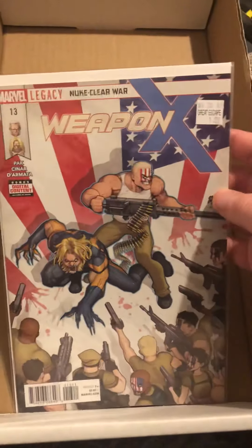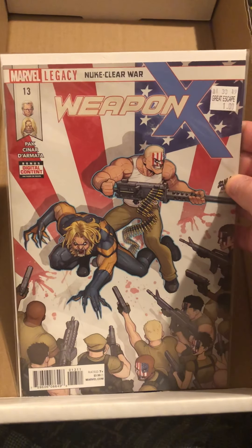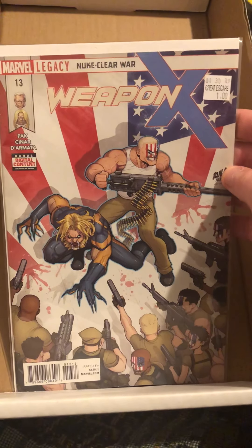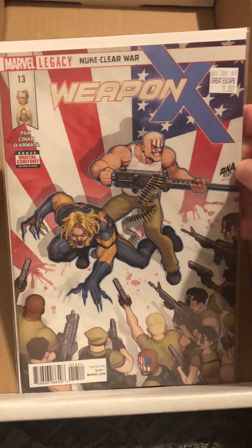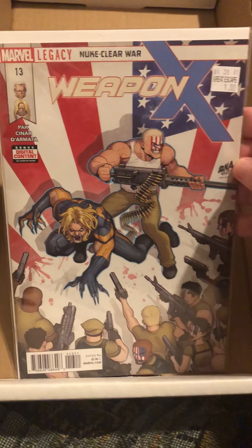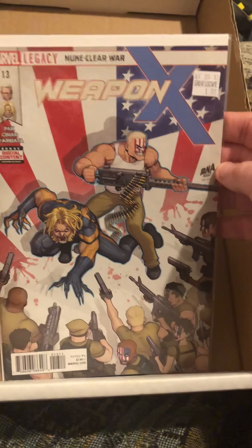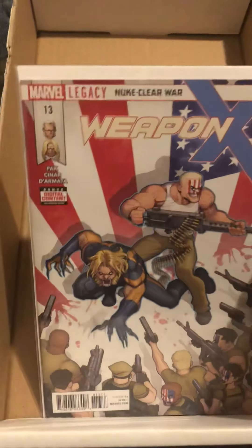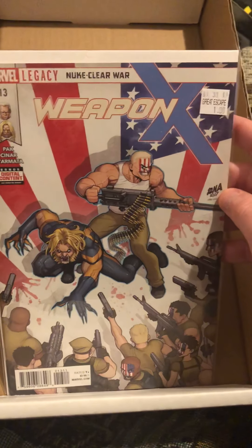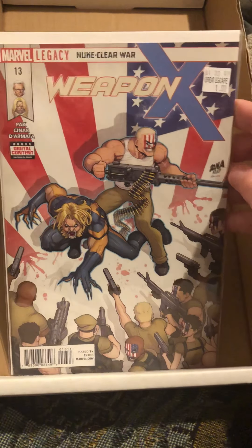Finally, I also got Marvel Legacy Weapon X number 13 — it's got Nuke and Sabretooth on it. It looks really cool and I definitely want to check it out; I like Marvel Legacy a lot. So yeah, I got a bunch of comics I've been wanting to collect and read. I was happy with what I found lately. Thanks guys for checking it out — this is Alex Big Blue, you guys have a good one, thanks for watching!